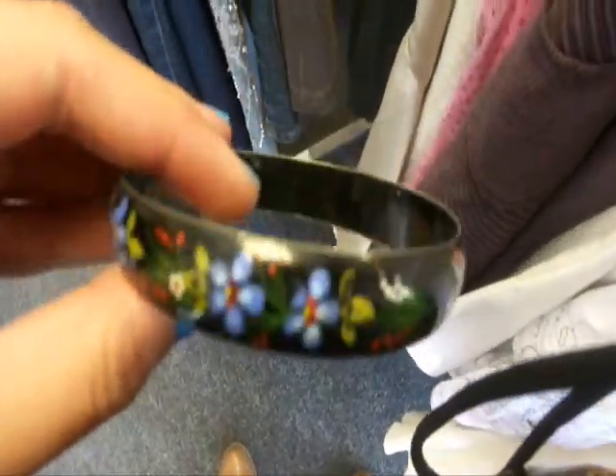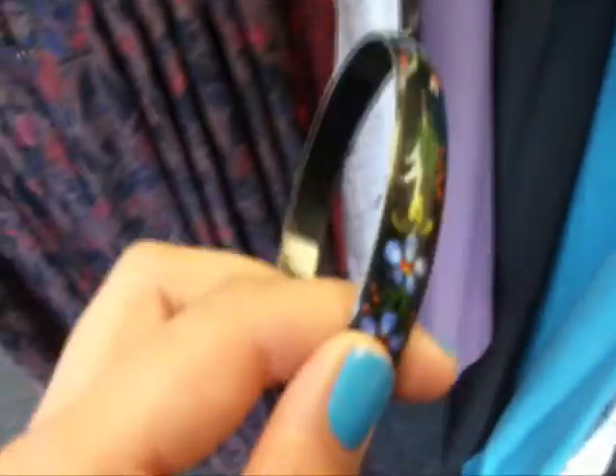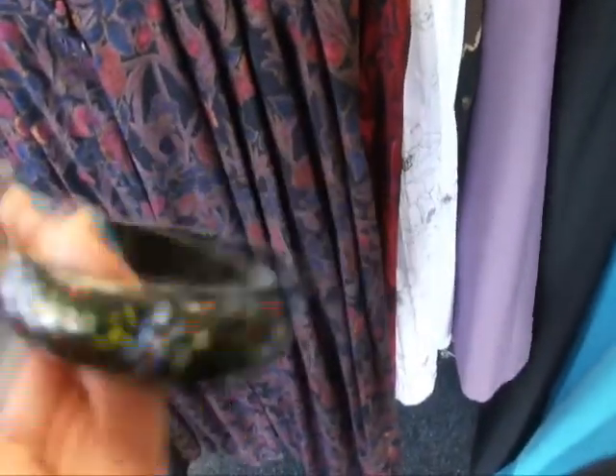I found this in the jewellery section, which is a bit too close to the counter for my comfort to be honest. But yeah, it's really pretty and it's only 50p so I think I'm going to get it. It's cool.